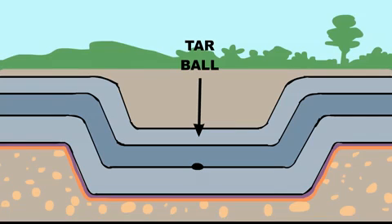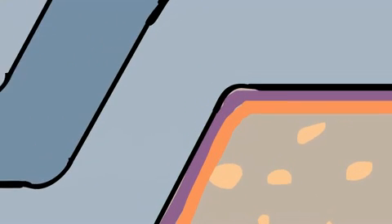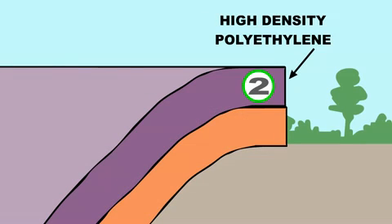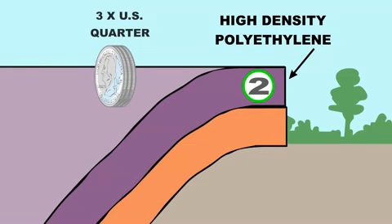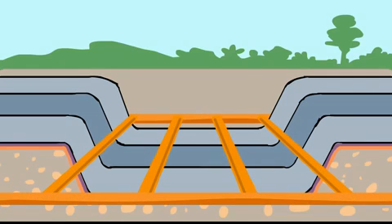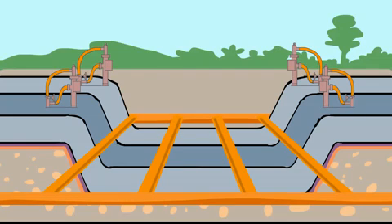Here's how it works. A modern landfill is engineered with two special liners to contain waste. The first layer is a highly and exactly compacted clay. The second is a high-density polyethylene plastic, three times the thickness of a U.S. quarter. Once these layers are installed, a piping system collects liquids for storage and treatment. On the surface, gas collection wells vacuum the naturally occurring methane gas.